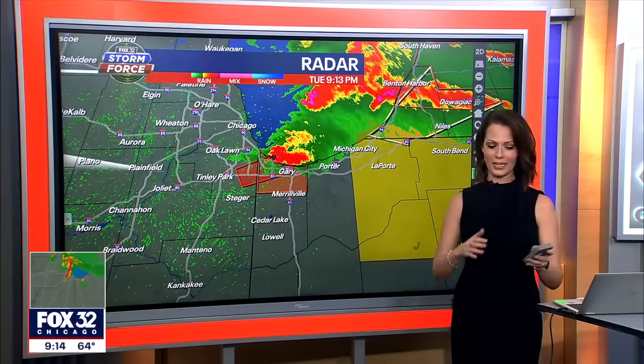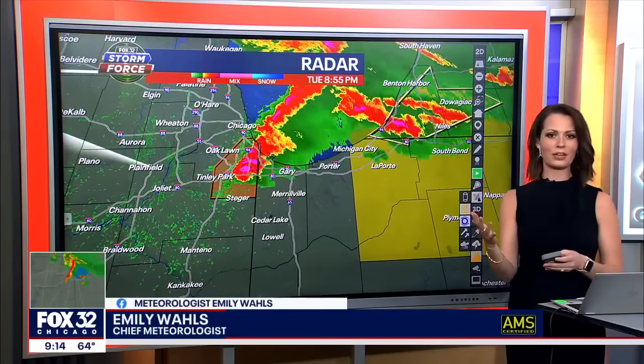Let's go to Emily Walls, who's tracking all of these conditions as everything is changing by the minute. Right, Emily? Yeah, things are changing very quickly. It just seems like every 10 minutes there's something new to talk about.